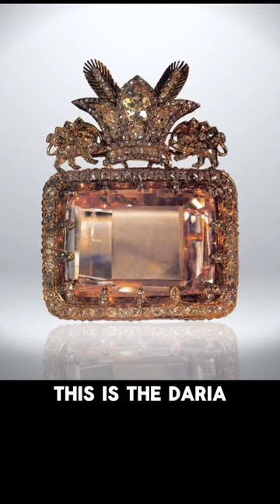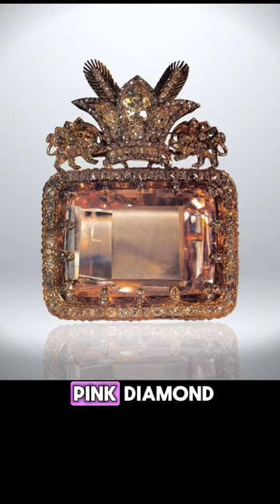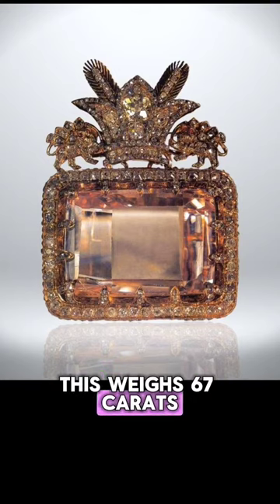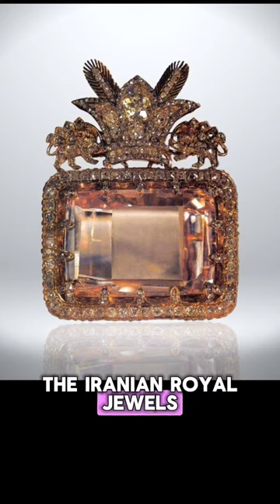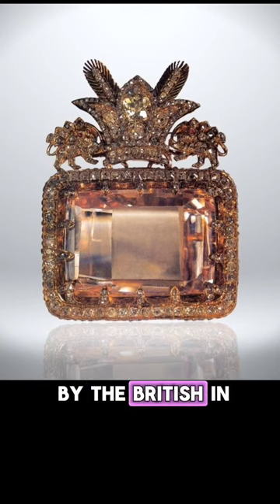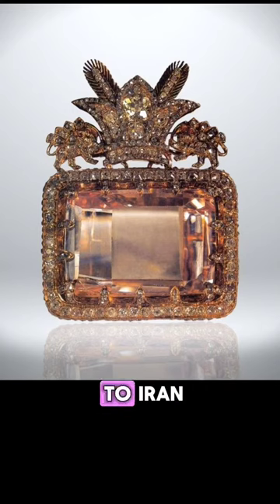This next one is one of my favorites. This is the Darya-i-Nur — a pale pink diamond, and pink is a very rare color of diamond. This weighs 67 carats. This is part of the Iranian royal jewels, and when I saw that I thought, 'Oh nice, something that wasn't stolen by the British,' but it turns out that it was stolen by the British in the 19th century and was eventually sold to Iran.